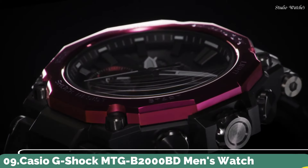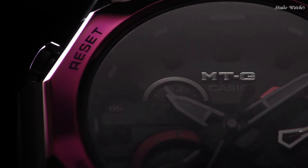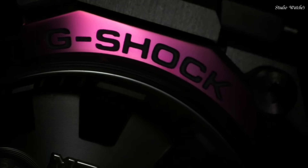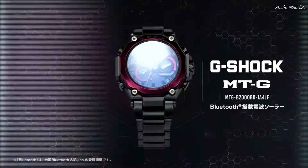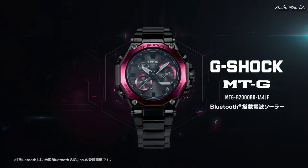Number 9: Casio G-Shock MTG-B2000BD Men's Watch. Japanese Solar Quartz Movement in .5636 caliber. Stainless Steel Carbon Hard Coating Case of Round shape. Case dimensions are 51 mm in diameter and 15.9 mm in thickness.